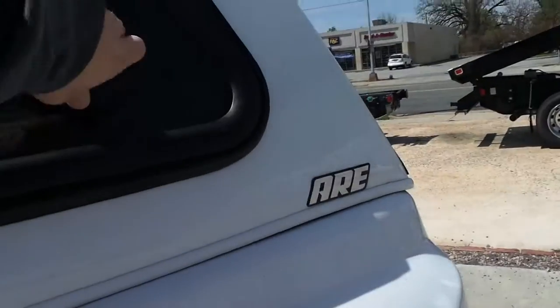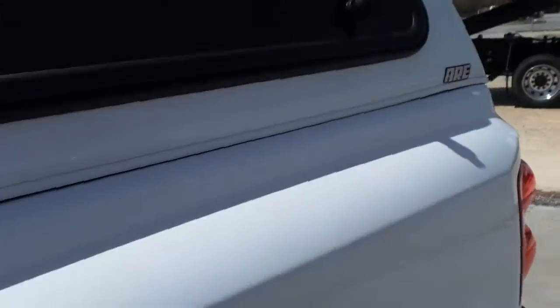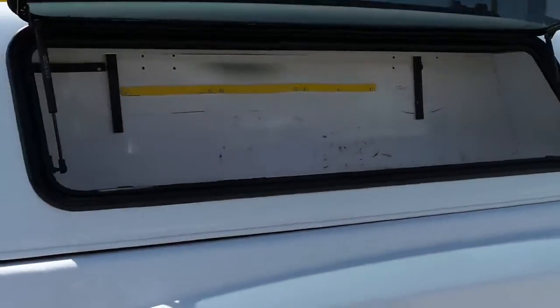Side storage on the camper — great for tools.